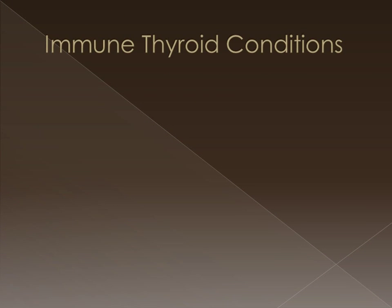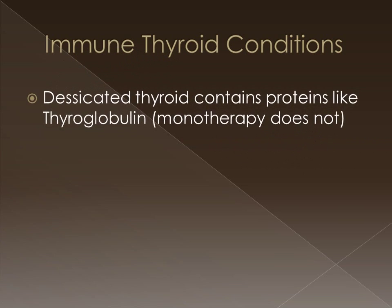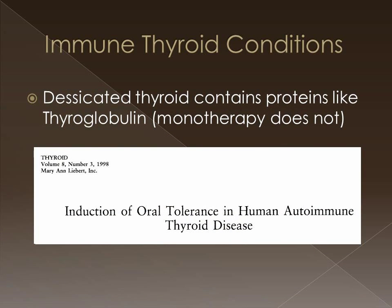In autoimmune thyroid diseases, there is some evidence from animal models that when you consume the desiccated thyroid extract, because it contains other proteins like thyroglobulin, it may induce an oral tolerance. This would mean that your autoantibodies against thyroglobulin, and perhaps thyroid peroxidase, may decrease when you take something like Armour Thyroid. This effect would not be observed with a thyroxine-only treatment.